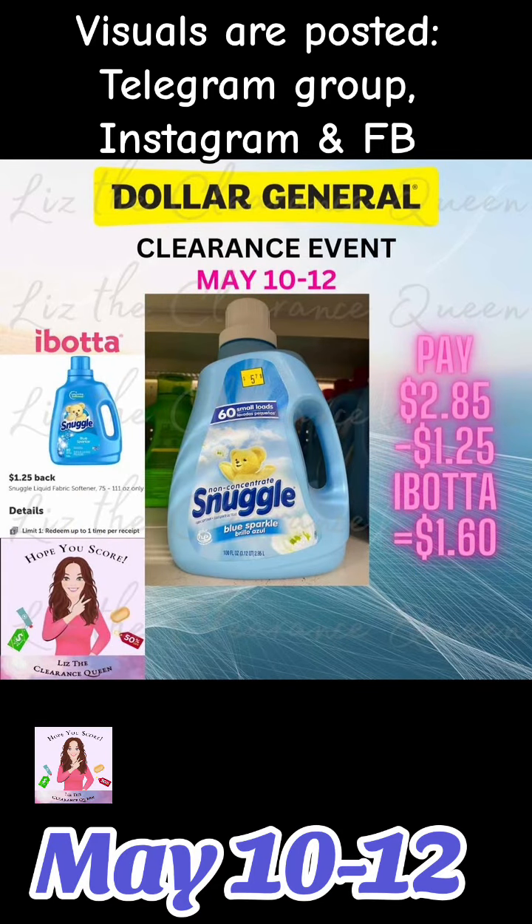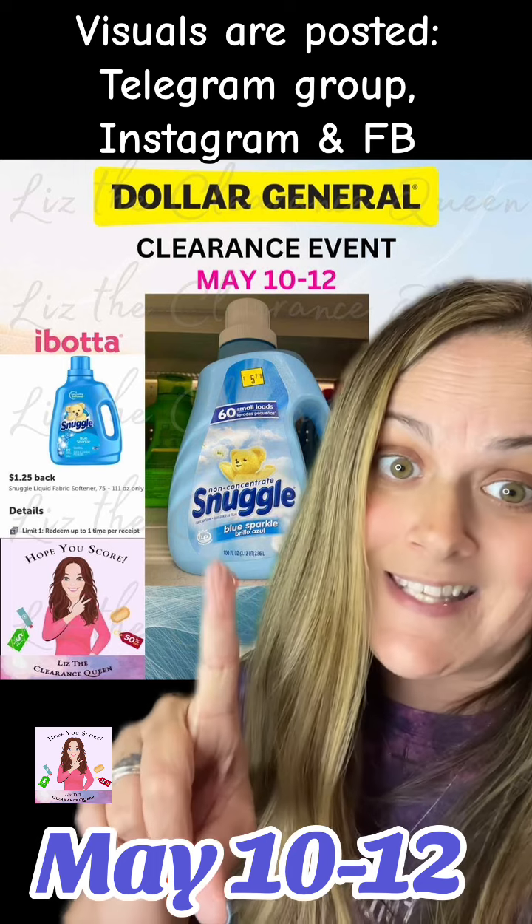This is going to be an Ibotta or cashback offer. This Snuggle right here is going to be $2.85 on clearance. We got $1.25 coming back, making that $1.60 after rebate.